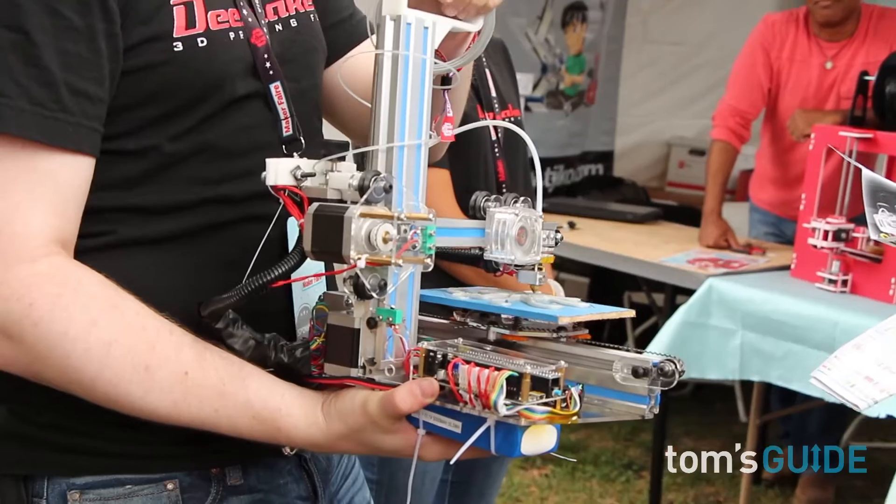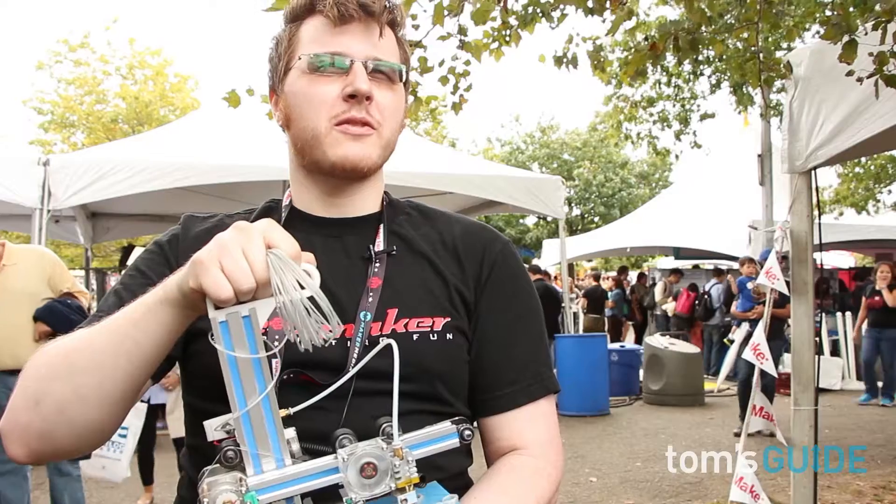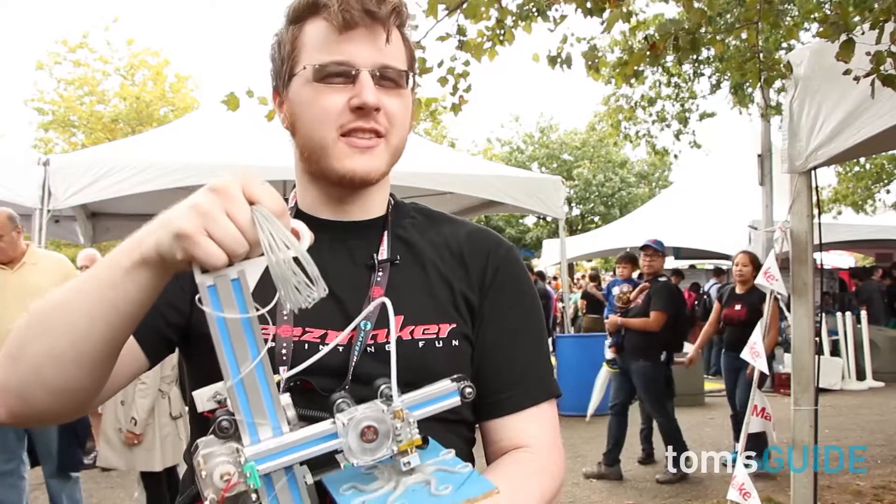I've been printing with various printers for several years and I always find myself in situations where I'm trying to explain it to someone and I don't have one with me. It's so much easier if you can see it.